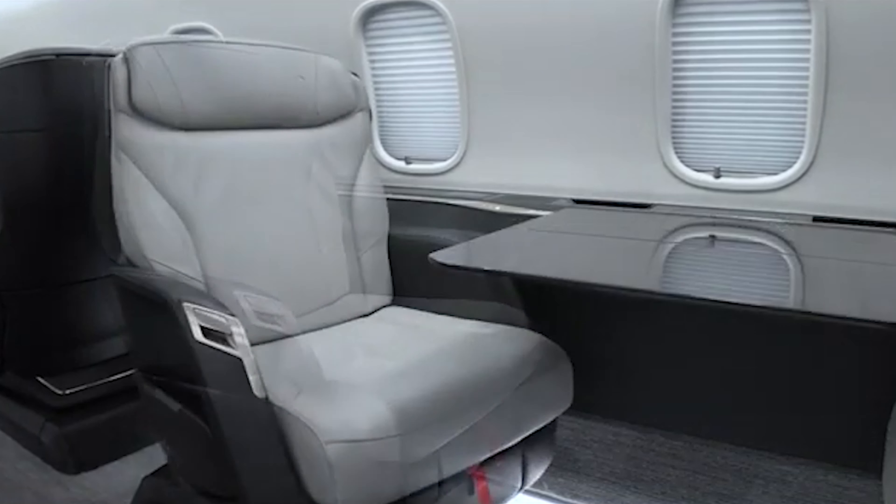The Bombardier Challenger 3500 cockpit is a blend of cutting-edge technology and pilot-centered design, aimed at making flights smoother, safer, and more intuitive. Pilots are greeted with the latest avionics suite by Collins Aerospace, which includes four large, high-resolution displays that give crystal-clear visuals for navigation, weather, and aircraft status. This setup makes it easy to access essential information quickly, reducing the pilot's workload and enhancing situational awareness.